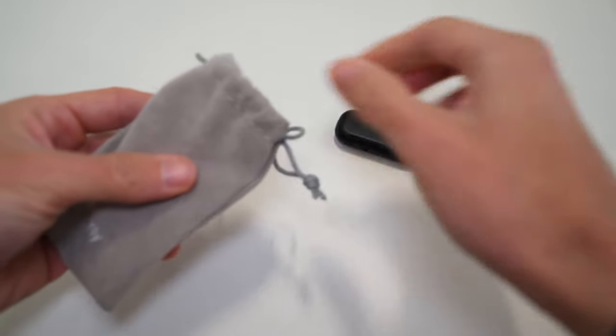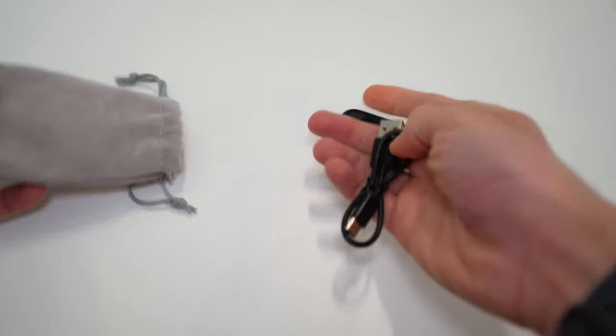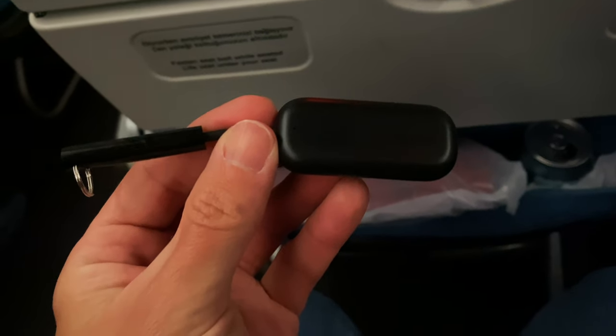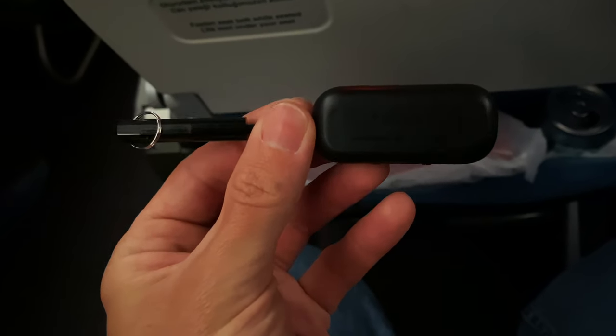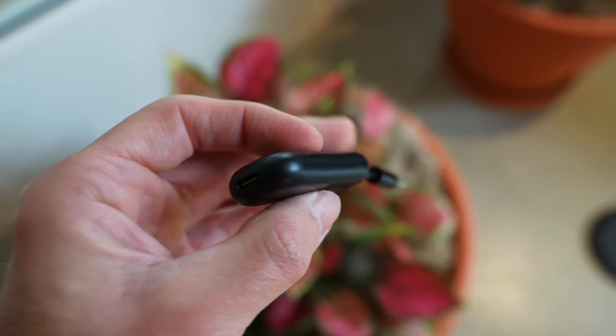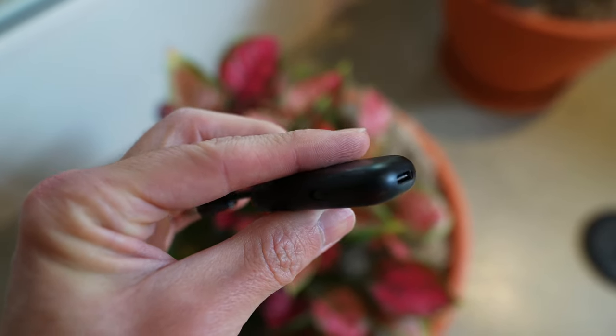The AirFly Pro is pretty small, coming in a small pouch, measuring 10.92 cm at its longest and weighing only 15 grams, which means it easily fits in the palm of your hand. It charges via USB-C and on a full battery gives you around 16 hours of listening time.